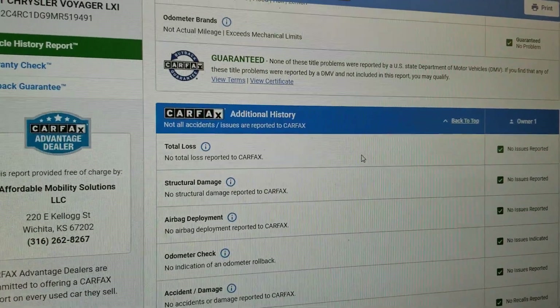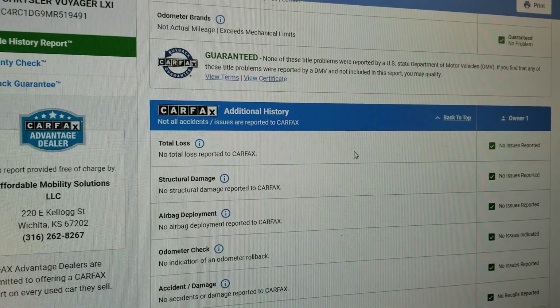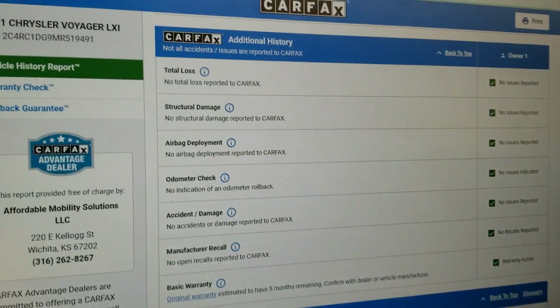Carfax shows no total loss. This is not one of the super risky salvage or rebuilt titles. Clean title, one owner, no accidents. Carfax shows no structural damage. Airbags have never been deployed. Odometer is accurate and there are no open recalls.